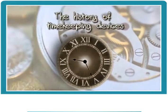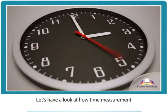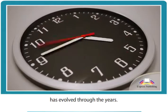The History of Timekeeping Devices. Let's have a look at how time measurement has evolved through the years.